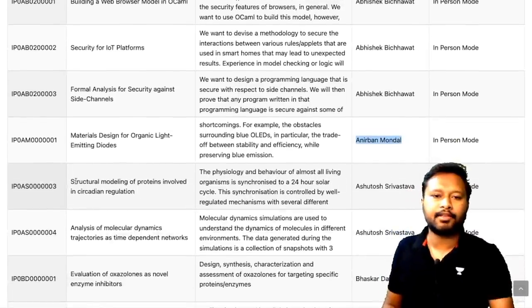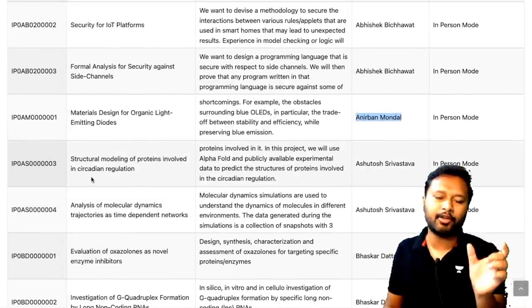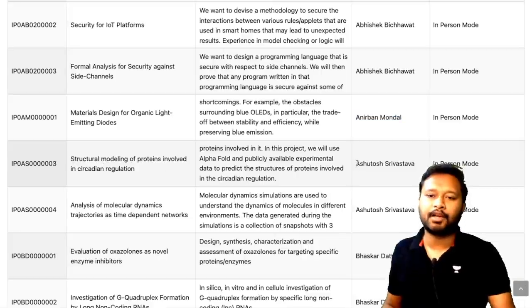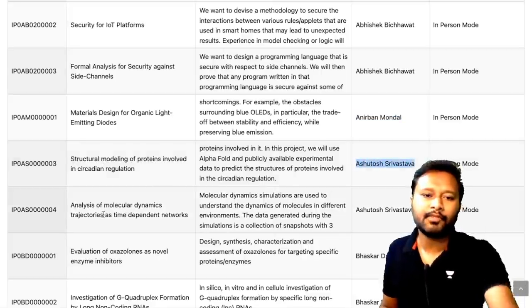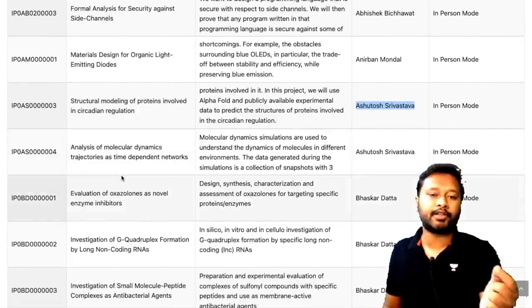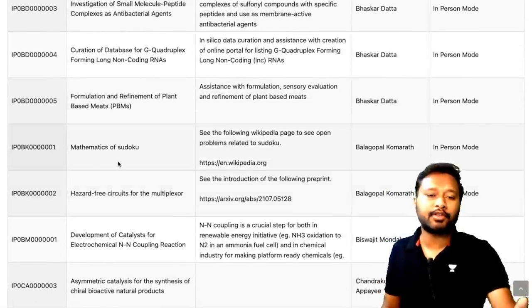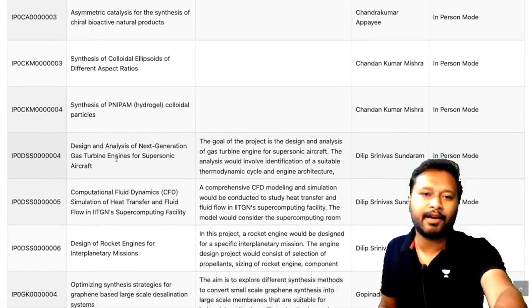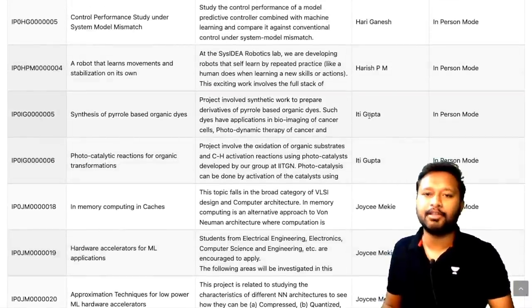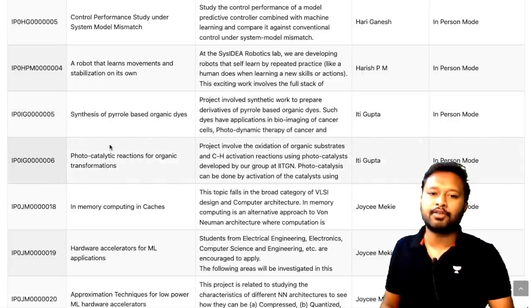Faculty member Iti Gupta has multiple chemistry-related topics, including synthesis of pyrrole-based organic dyes and photocatalytic reactions of organic transformations. There's also small molecule crystallography for those interested in physical chemistry and solid-state chemistry. You should go through all 101 projects to find the ones that match your interest — whether that's organic chemistry, physical chemistry, or interdisciplinary topics.